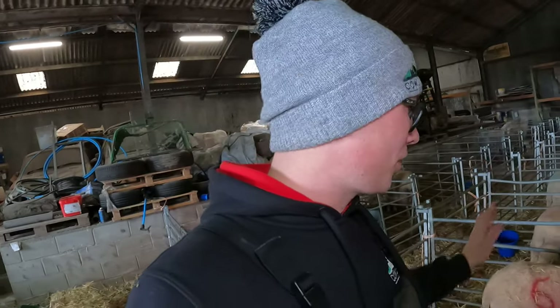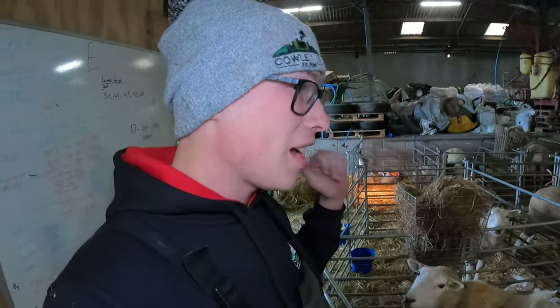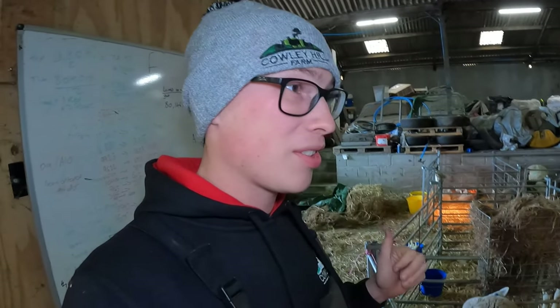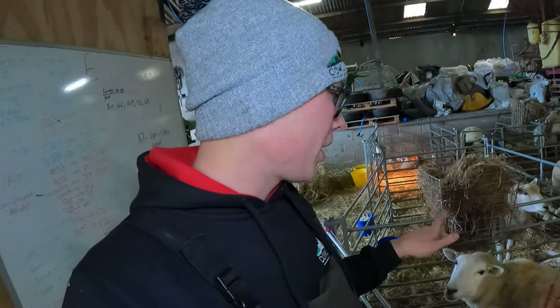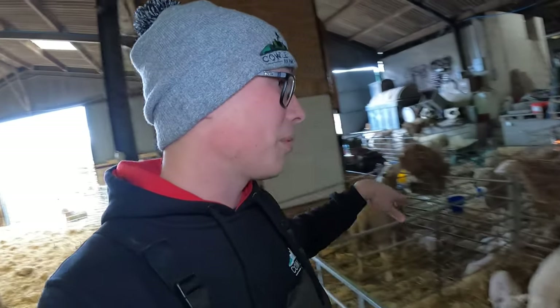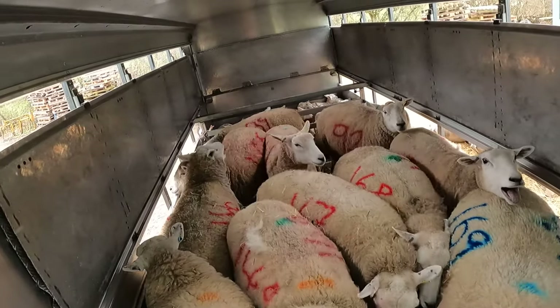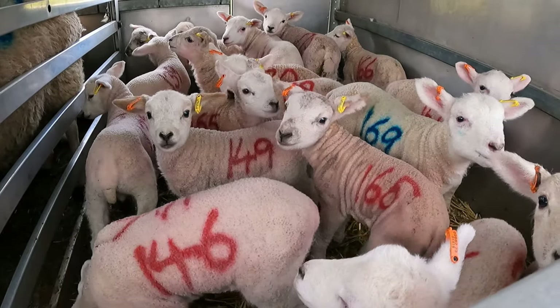That is them all into the system. Still no lambs, but we're going to load them and take them out into the field now, as this afternoon is meant to be a bit nicer. There are also a few we kept in for a while going out — four ewes and lambs — they've been kept in a while, so really happy about that.